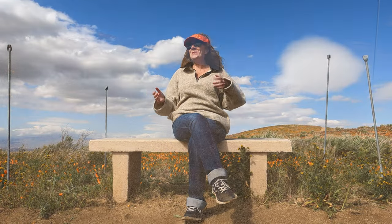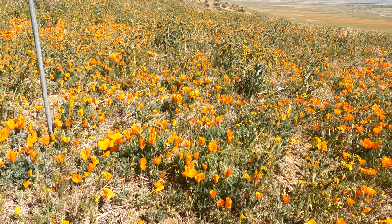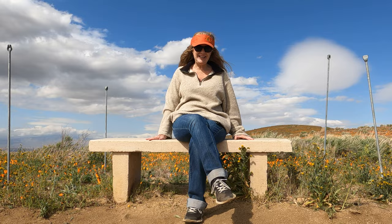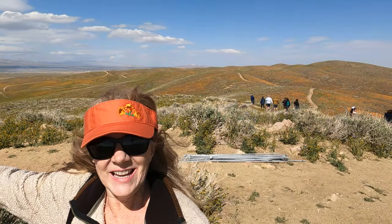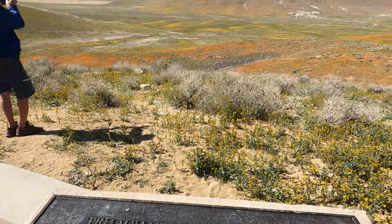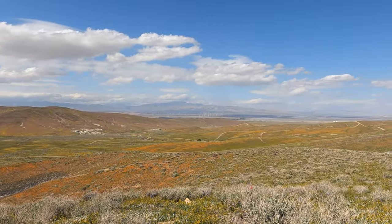It doesn't matter if you want to take a short hike or a long hike, you're going to get spectacular views wherever you go. The trails are well maintained, and you have these benches that you can stop and rest along the way. I'm almost to the top, and this is the highest point in the reserve — you get 360-degree views of the poppies. They have two monuments that tell you what the ranges are on either side of the park, and the views from here are stunning.